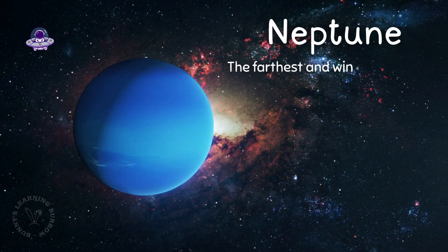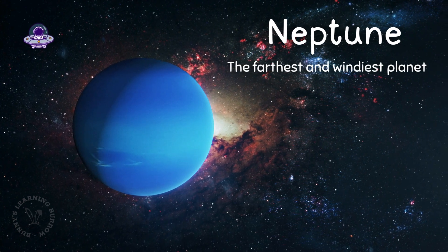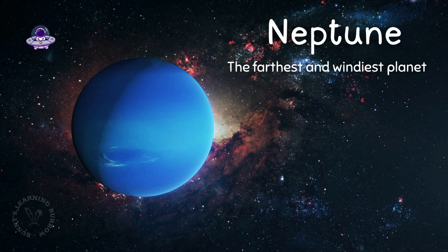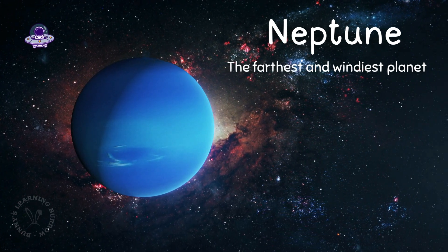Here's Neptune, the farthest and windiest planet. It's super cold, so let's wave and head back to our warm, cozy Earth.